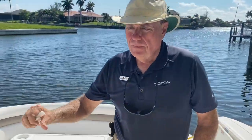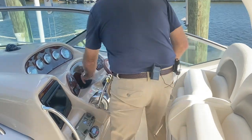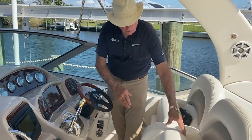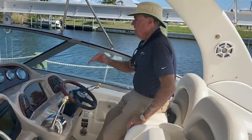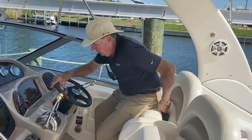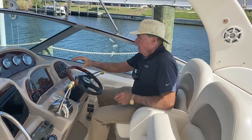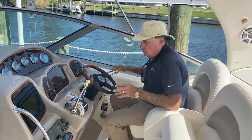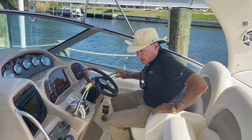As we walk up here to the helm, you're going to notice that this is one of the best layouts Sea Ray ever did with the 340. You've got dual helm seats with a fold-down bolster, so you can sit up above the windscreen or put it down and sit under the windscreen. There's also a Garmin GPS unit and a full cluster of gauges. With the V-drive, we have the split shift and throttles.